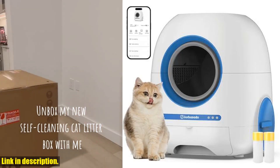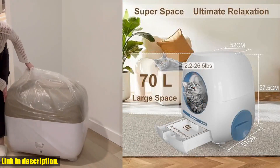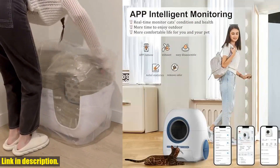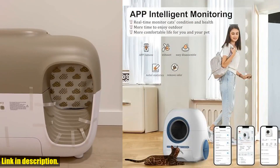Hey there, cat lovers! Have you ever dreamed of a litter box that cleans itself? Well, dream no more! Introducing the Self-Cleaning Cat Litter Box with App Control. This amazing automatic litter box is a game-changer for any cat owner.